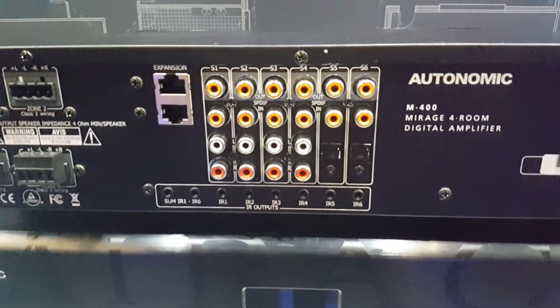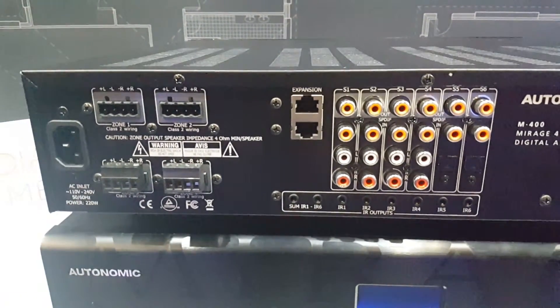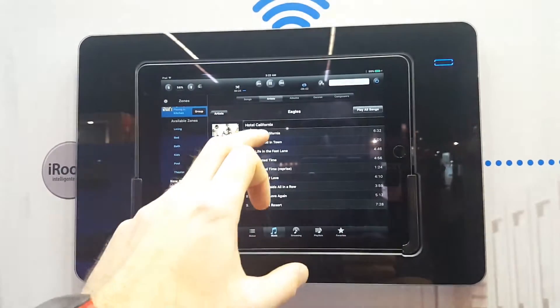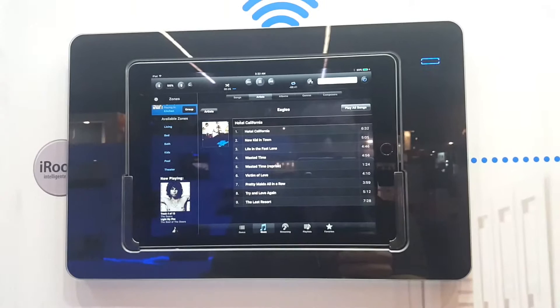Autonomic are here showcasing their Mirage system. What's particularly interesting about the Mirage is its native Spotify integration, allowing you to search your Spotify playlist directly through their app.